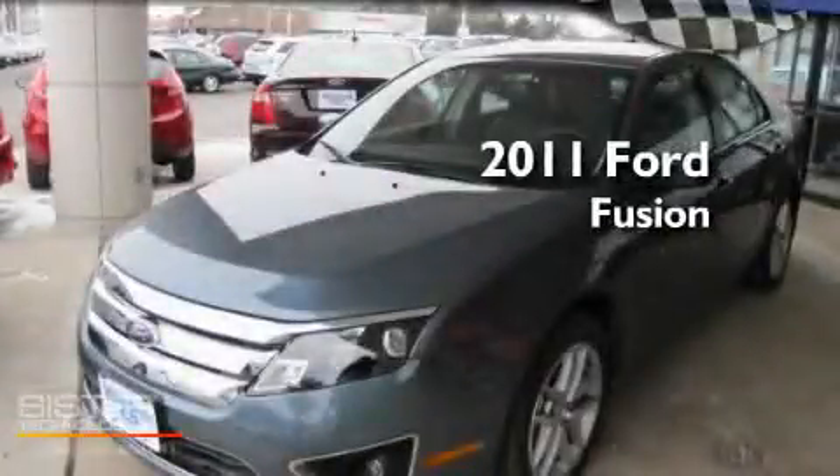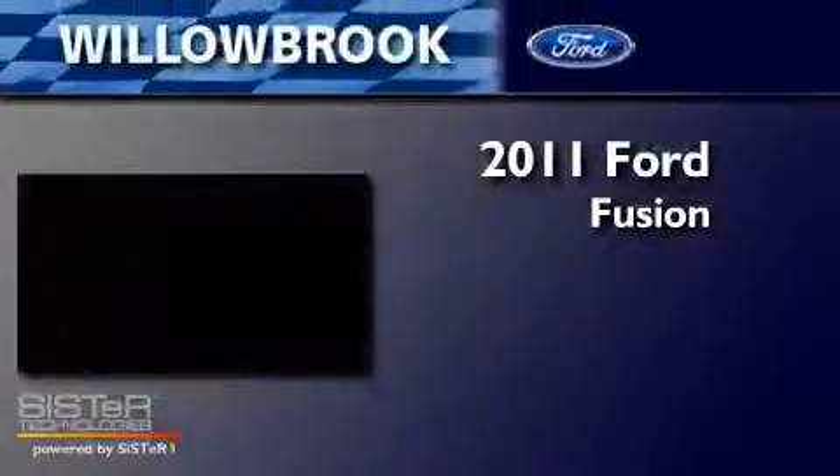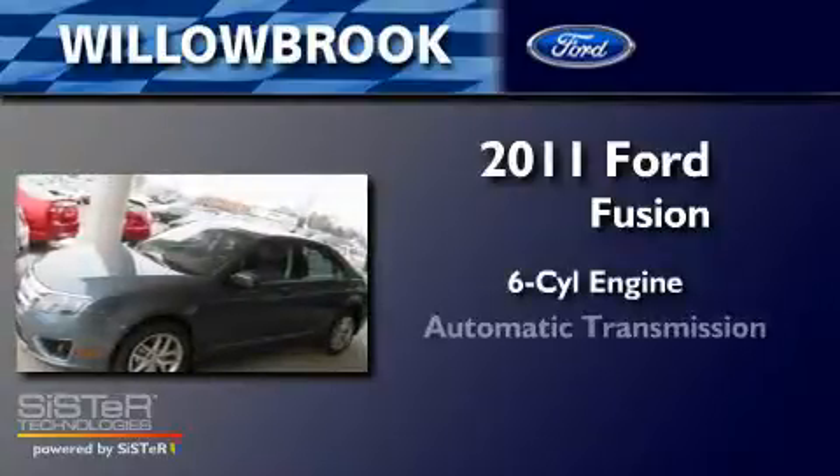This is a brand new 2011 Ford Fusion. It has a six-cylinder engine and an automatic transmission.